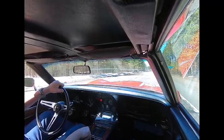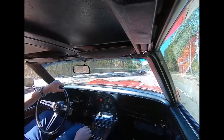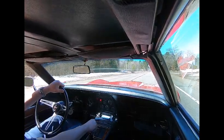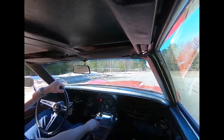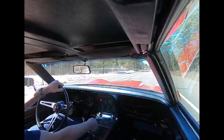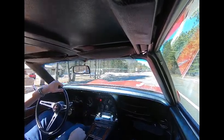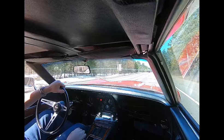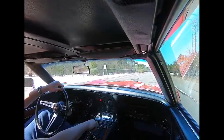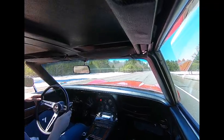Once I get away from some traffic here I'll just downshift a little bit. You can see the transmission upshifts and downshifts just like it should.